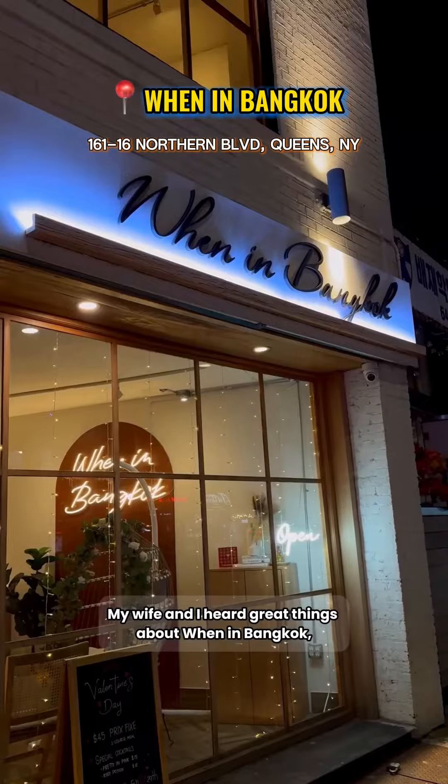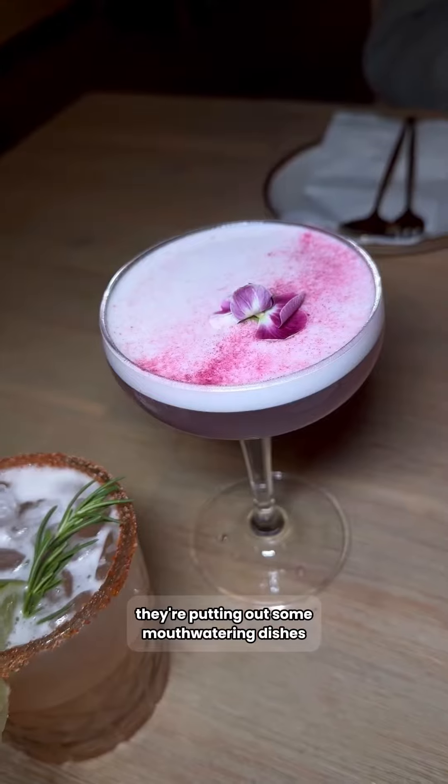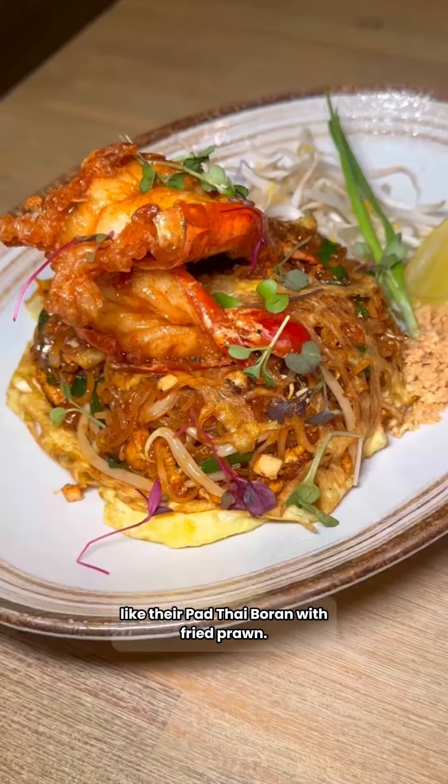My wife and I heard great things about When in Bangkok in Flushing, Queens, and besides their beautiful cocktails, they're putting out some mouth-watering dishes like their Pad Thai butter with fried prawn.